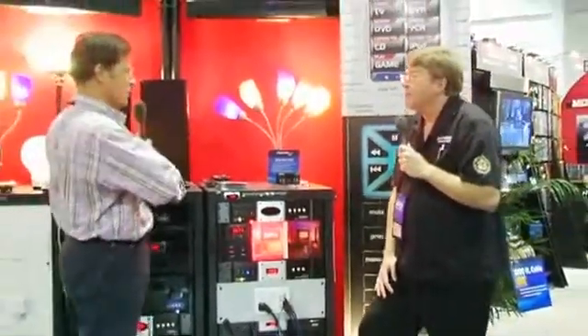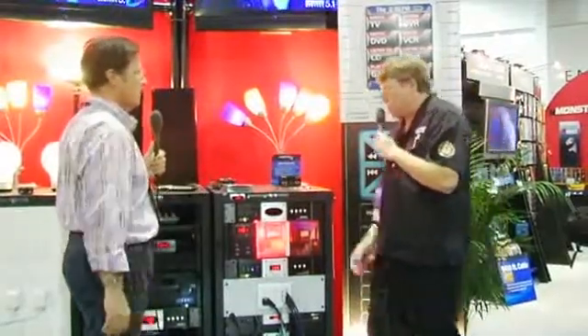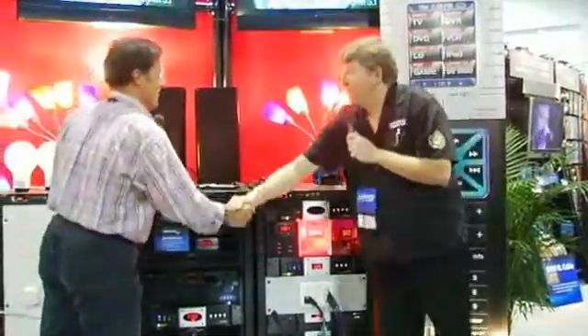Greg, all these products you've shown — are they all available in the market now? Oh yes. Monster is shipping all these different power products, and our lighting control and remote control systems are all shipping right now. Greg, thanks again and looking forward to seeing you soon.